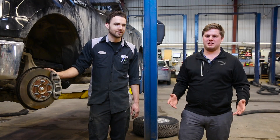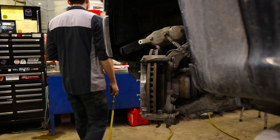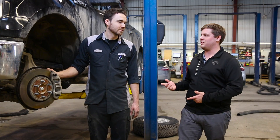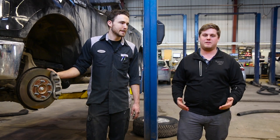Some people might think that the most important safety feature on a vehicle is either the airbags or the structure of a vehicle, but in my opinion the most important safety feature of any vehicle is whether your brakes work or not. I'm here with Jordan — he's our resident expert and he's going to go over what goes into a brake service.